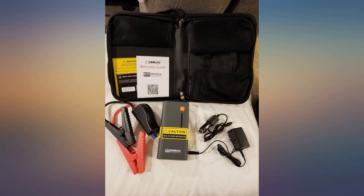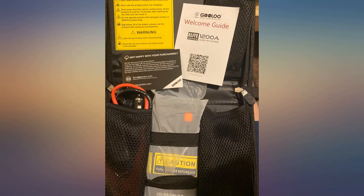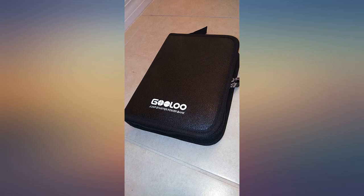This is a very convenient and practical gadget. Not only can it help charge the car, it can also be used as a mobile phone charger and flashlight. Very nice product.